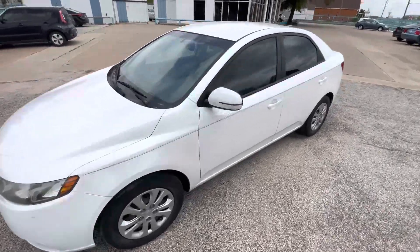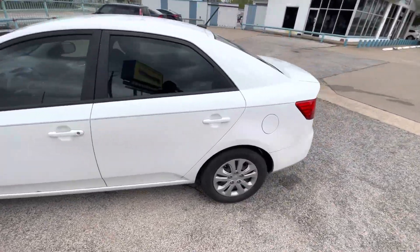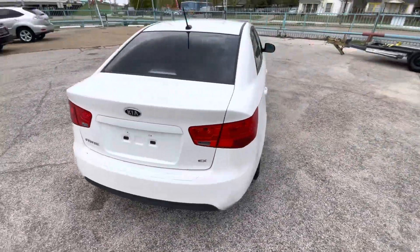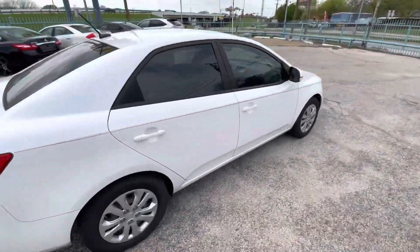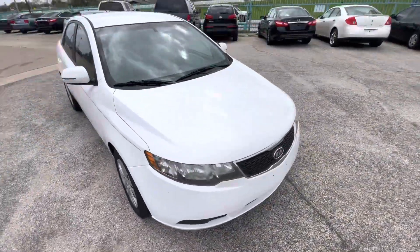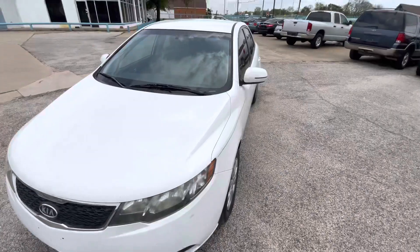We have this nice and clean 2013 Kia Forte with 115,000 miles on it. It is a clean title, clean Carfax — the car has never been in an accident, so the body is in amazing shape.